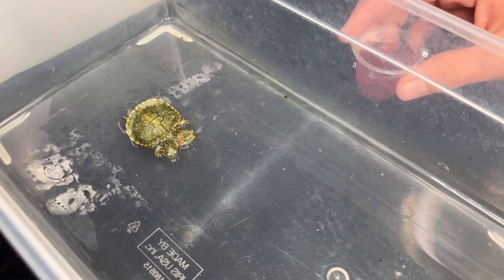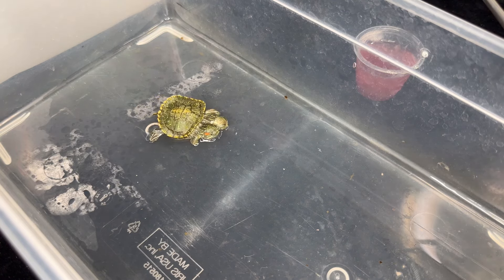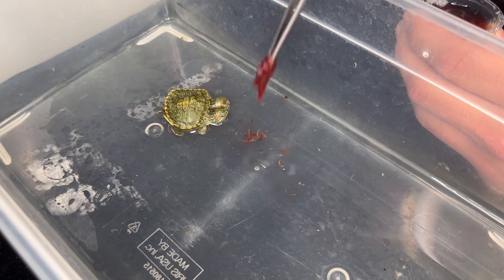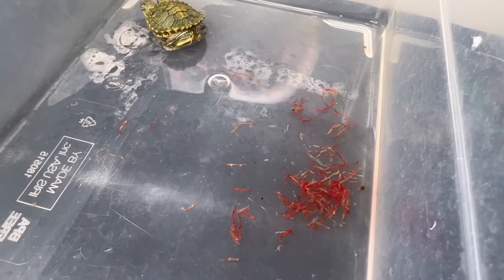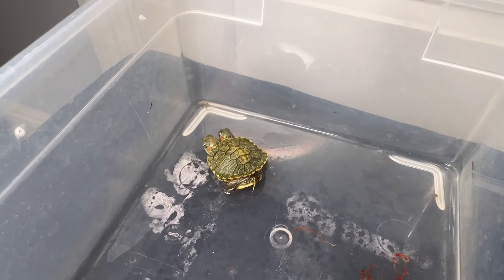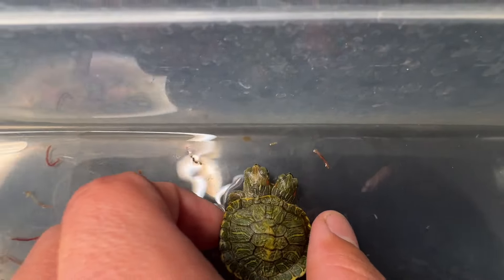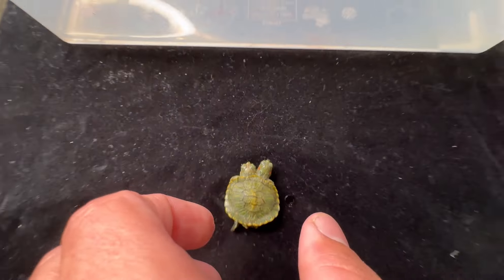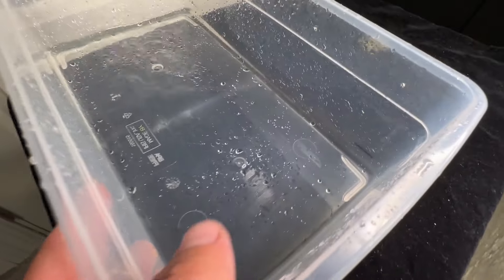Yesterday I offered bloodworms to see if they would eat, but I think they were just stressed out from transportation. Let's try again today. They still don't seem too interested — maybe yesterday was a little too stressful. I offered food later in the afternoon and again at night, and both times they didn't eat. Since the water's so low in this container I can't have a filtration system, so I have to clean the container at least three to four times a day.